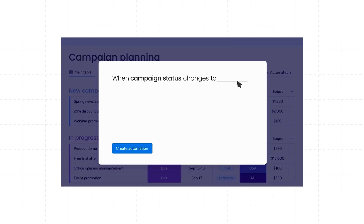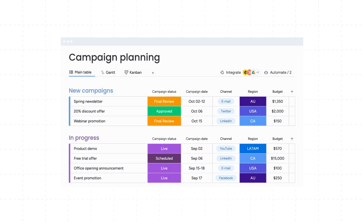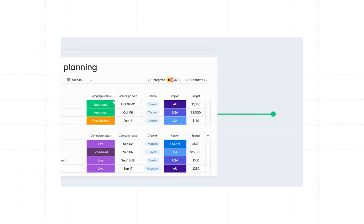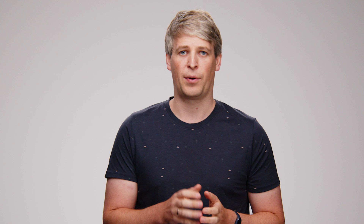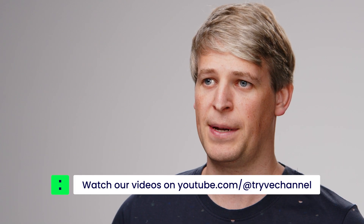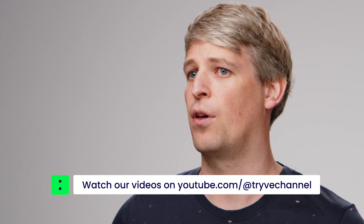Creating these automation recipes is straightforward and highly customizable. In platforms like monday.com, you can design your automation rules with a user-friendly interface, simply completing a sentence with the necessary data and instructions. For example, you could build a recipe that triggers the creation of a recurring task every Monday morning and assigns it to the relevant team member. Another recipe could send reminders as deadlines approach or escalate issues if a deadline is missed, ensuring nothing slips through the cracks.